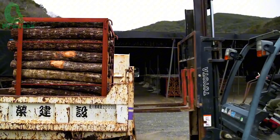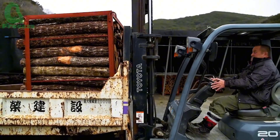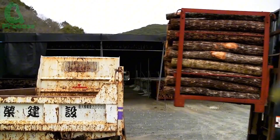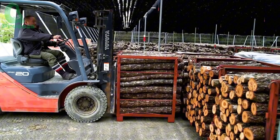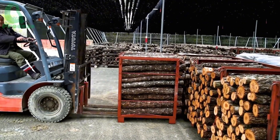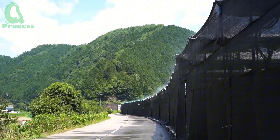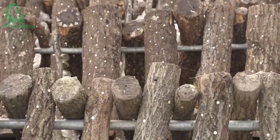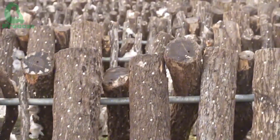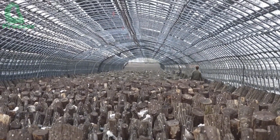The next phase of our shiitake mushroom journey in Japan: the logs are now incubating in a cool, shaded area. Over the next couple of weeks, something truly fascinating is happening beneath the surface — the mushroom mycelium is spreading and bonding with the wood, preparing for the incredible harvest to come.